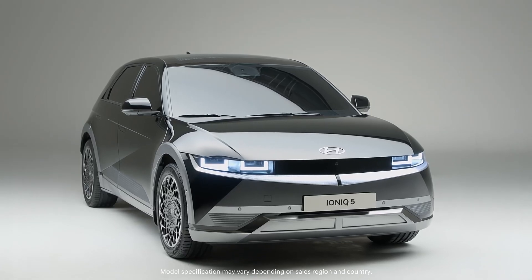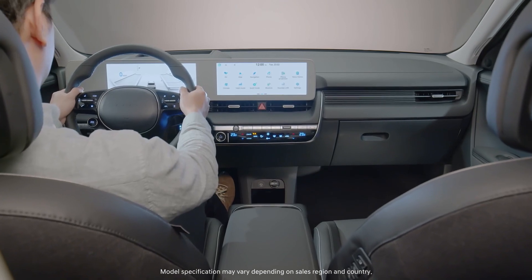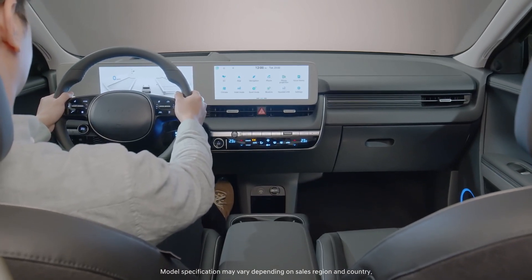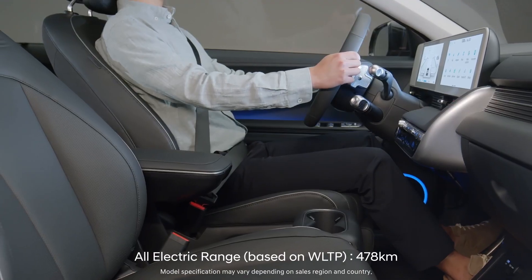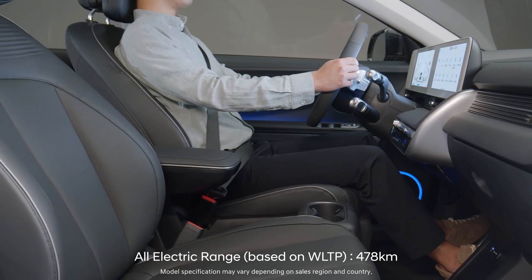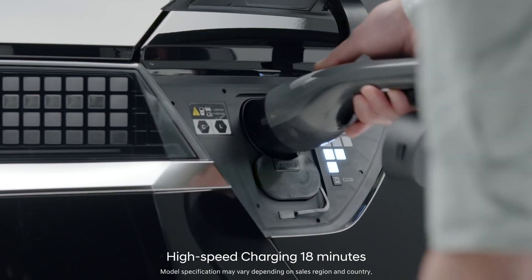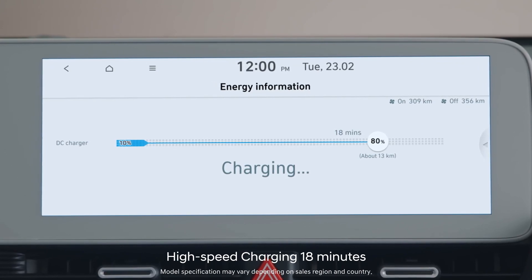The eGMP's PE system presents an even more enjoyable driving experience thanks to the optimized system for electric vehicles. Energy efficiency has been maximized to allow for a greater driving range, and charging stress has been minimized by supporting high-speed charging within 20 minutes.